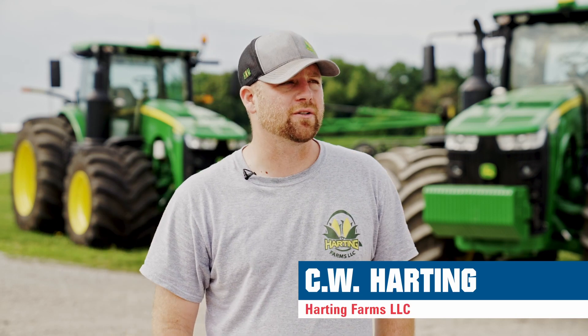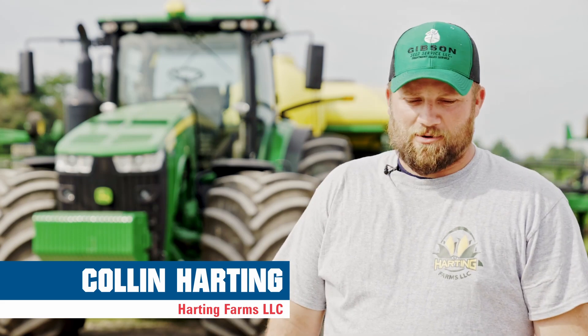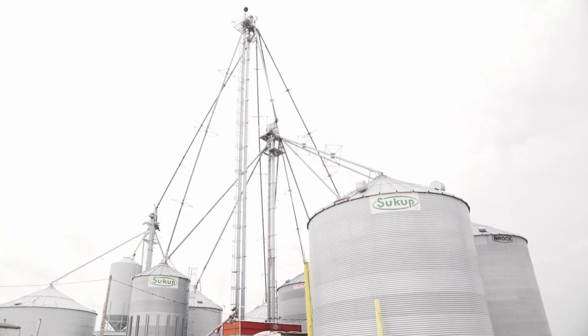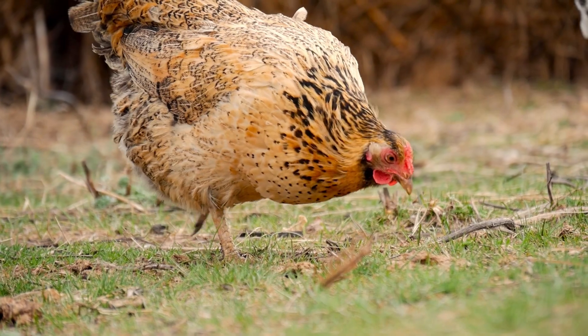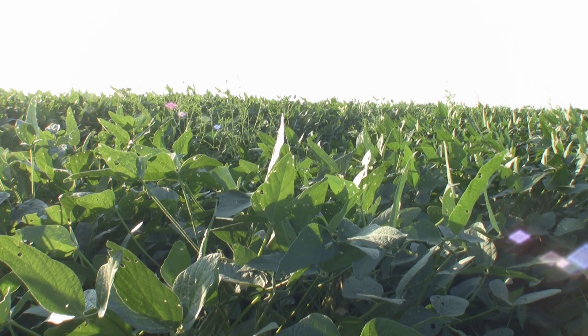My name is C.W. Harding. I'm the sixth generation of the Harding family. I'm Colin Harding with Harding Farms. We custom manure apply. We got into livestock — we got hogs, chickens — and have a trucking company and pump manure, doing a little bit of everything. Kind of real diverse on our farm here.